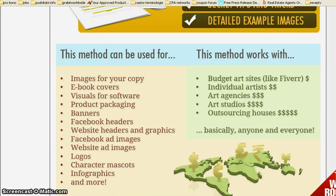And it works basically with anyone and everyone like budget art sites such as Fiverr, individual artists, art agencies, even outsourcing houses which can bring you loads of money.